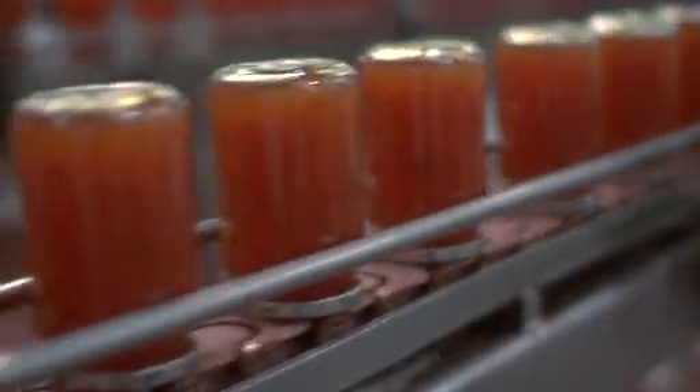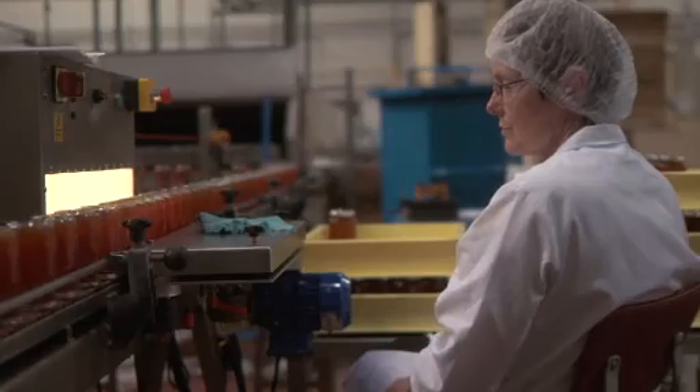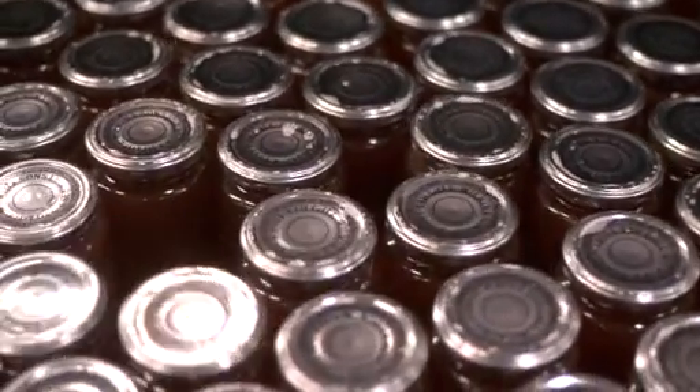We've done things like reduce the thickness of glass in the jam jar, so that we're not using so much glass, and we recycle all the glass. We've recently changed the profile of the cap — that's reduced the amount of tin plate. And inside the cap is a compound that seals the cap to the jar. We've reduced the amount of compound that we use.